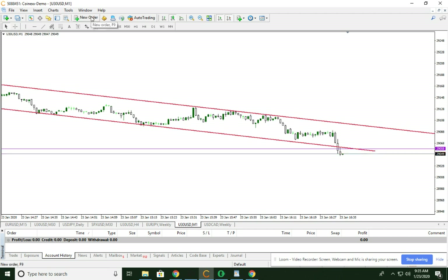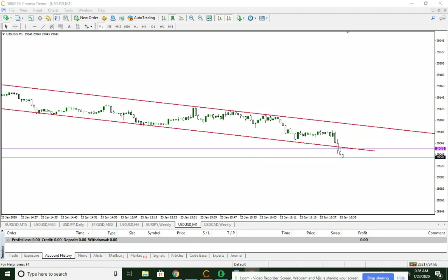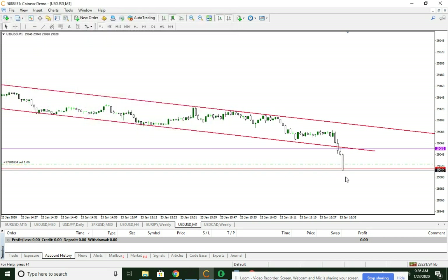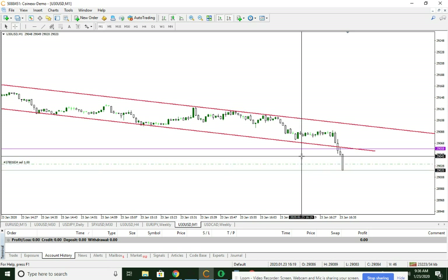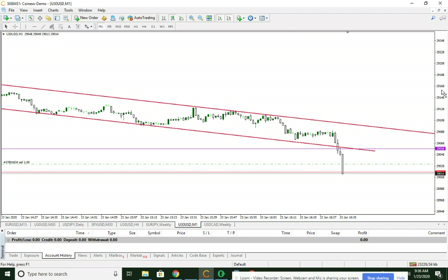So we could do that — we could just take a small size short. Let's do that. Already it had run, it was moving pretty quickly. All right. So 31. So if we're short at 31, right?